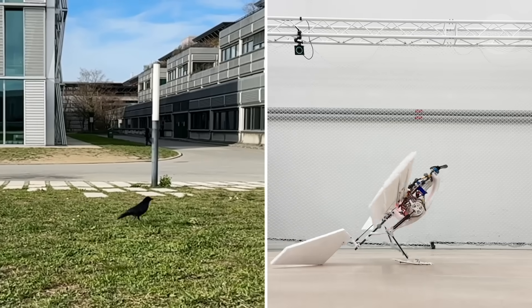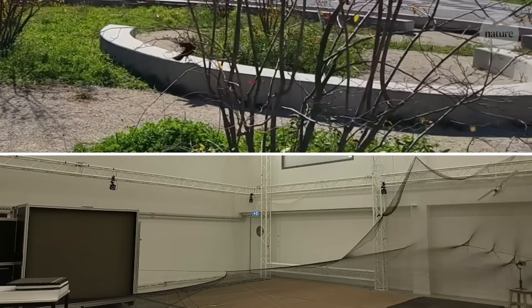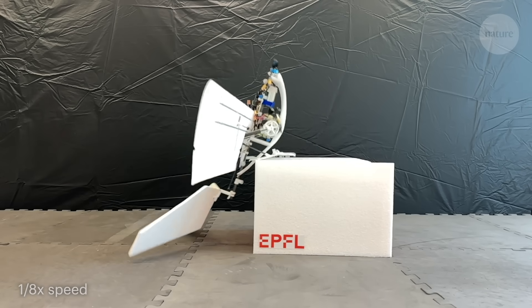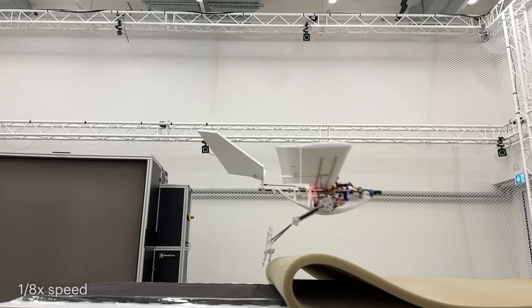Like a real bird, Raven can walk, hop, and even jump into the air to take off. Each of these modes of travel could be useful in different situations Raven finds itself in, and yet they all require different forces and movements to achieve.